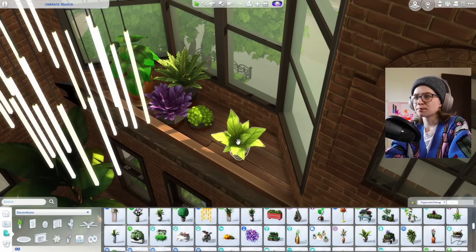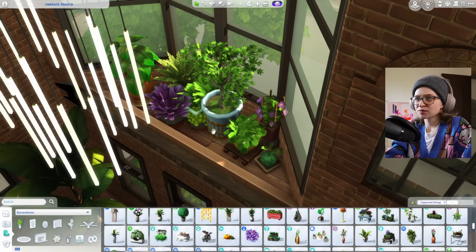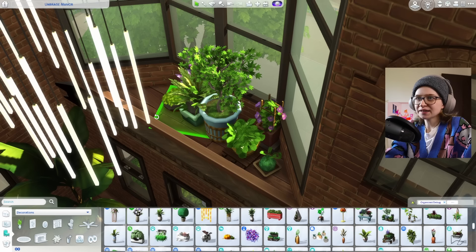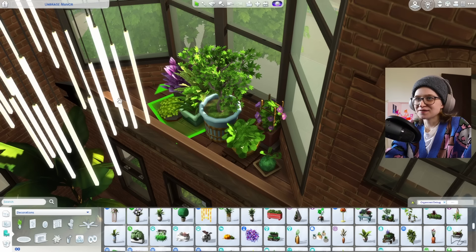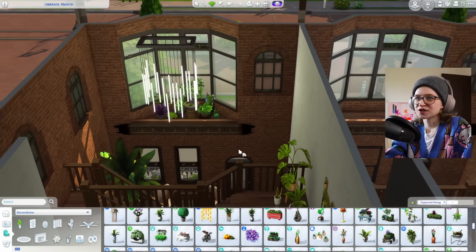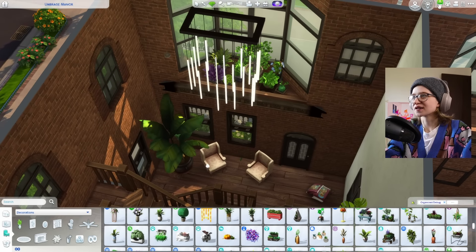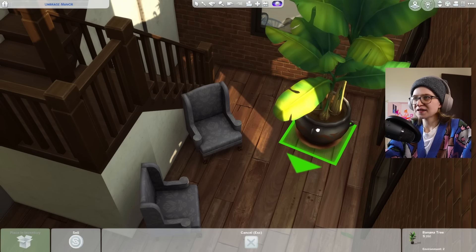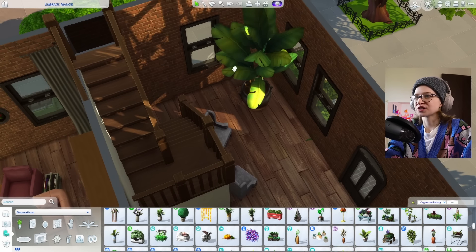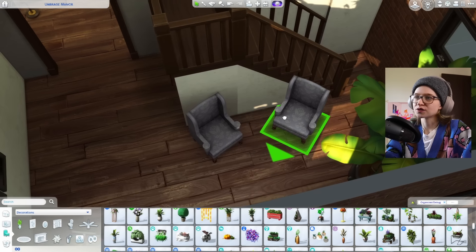I'm going to use some of these bigger plant things I never really get to use — where they're all grouped together. I think that could be so pretty, and then less individually placing plants for me to do. I think that's so gorgeous. Very green-heavy in here, but I think it works. Sims can get through there — this is only that one tile and then a bunch of floof up here, and I think Sims are smart enough to get through.